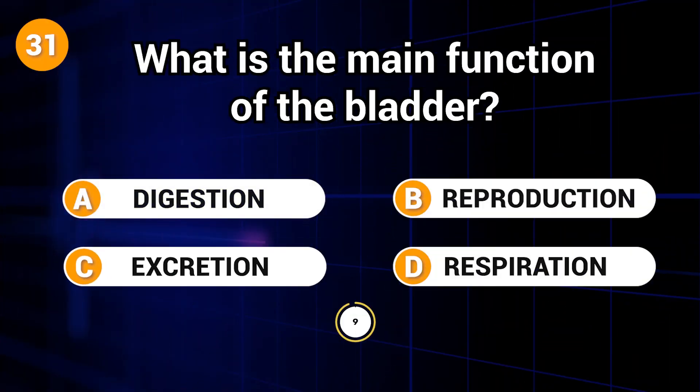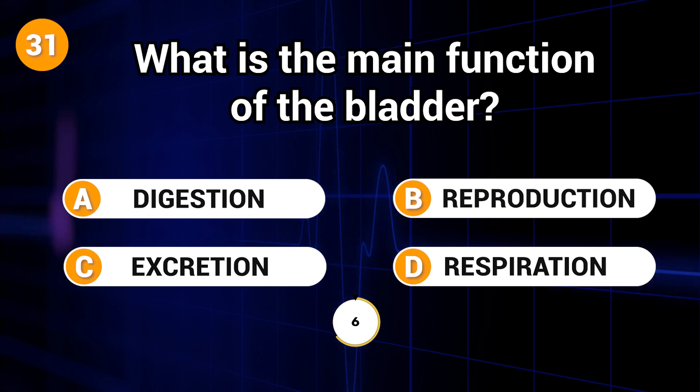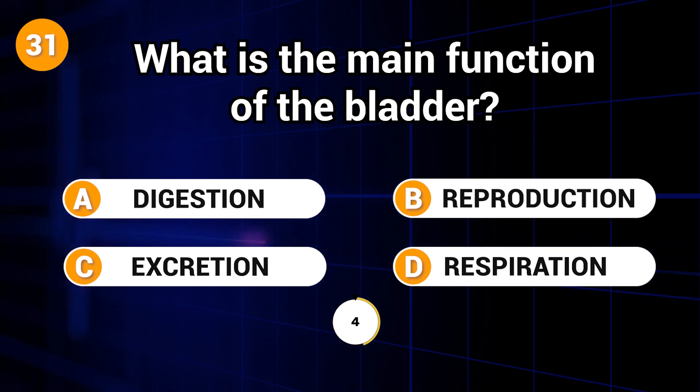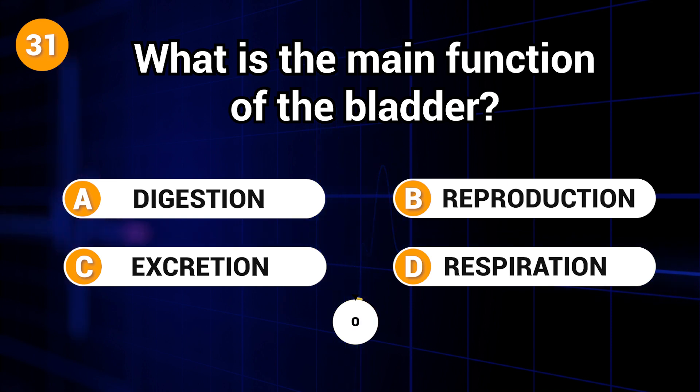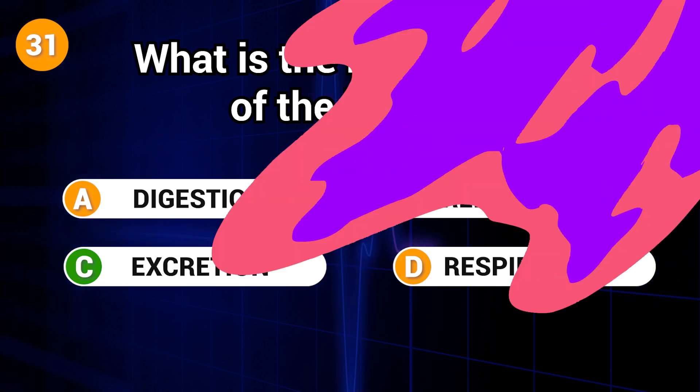What is the main function of the bladder? Answer: C. Excretion.